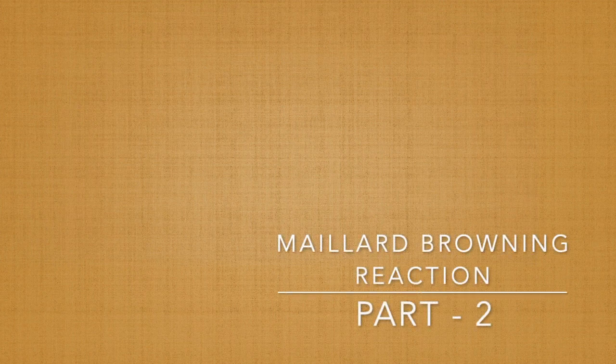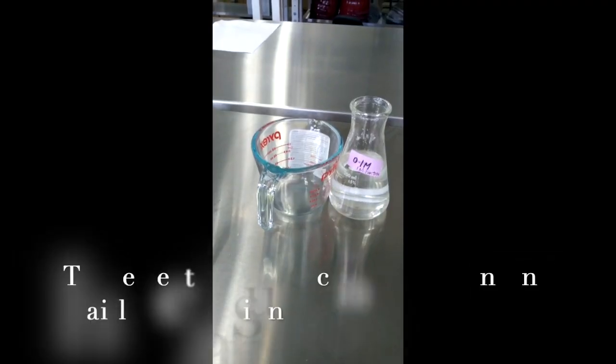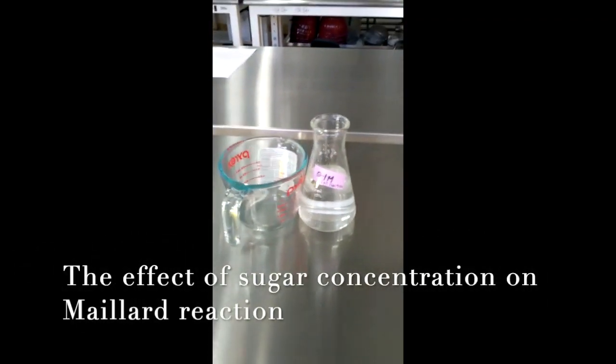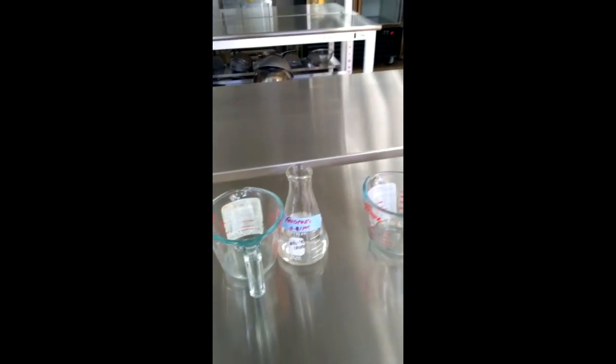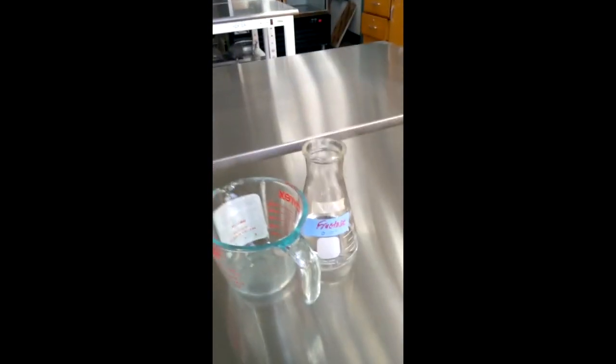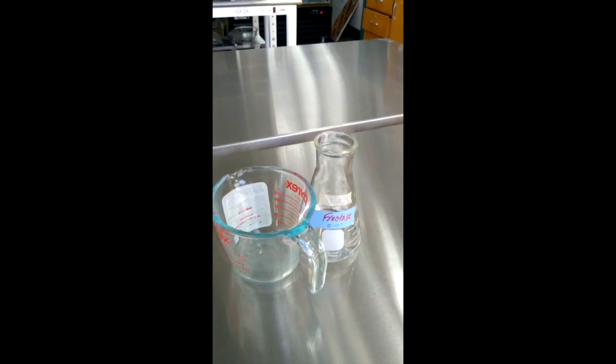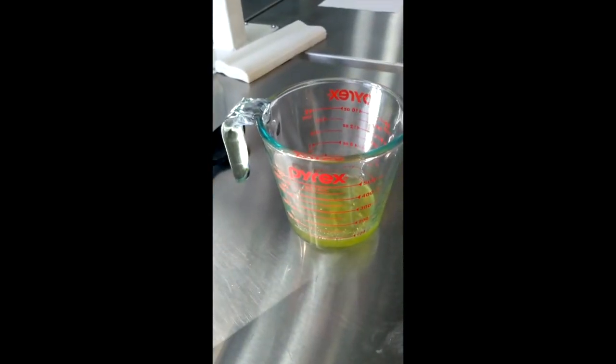For the second part of the experiment, we're going to check the effect of sugar concentration on the Maillard reaction. We have 1M fructose, 0.1M fructose, and 0.01M fructose.